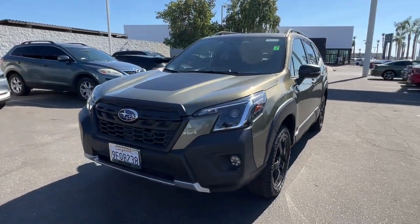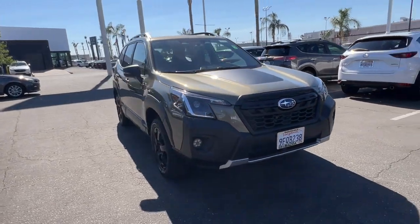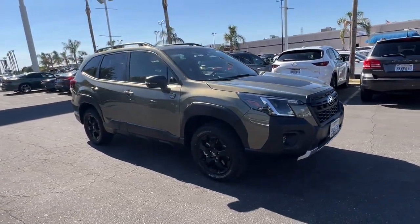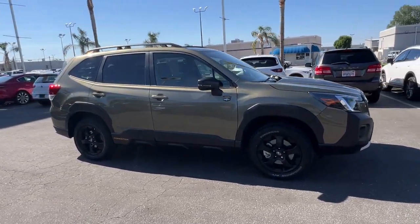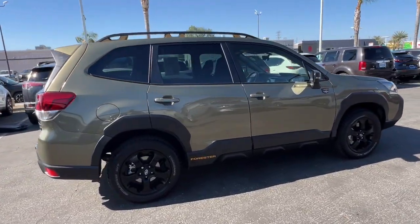You'll have love at first sight with the 2023 Subaru Forester. With less than 10,000 miles on the odometer, this vehicle provides excellent value. This well-built Forester delivers confidence, comfort, and capability.